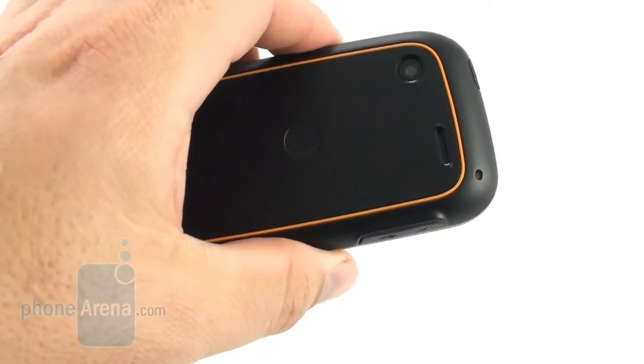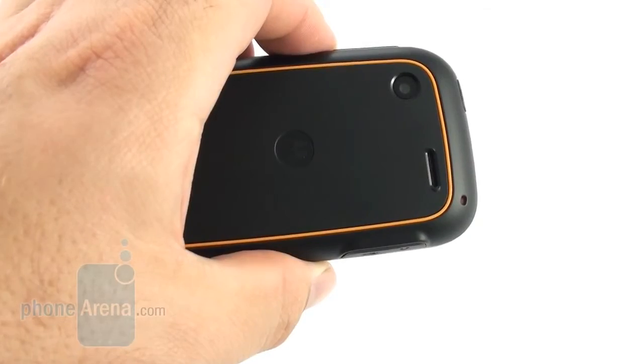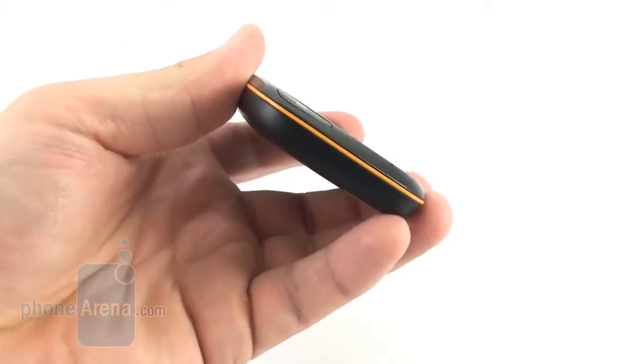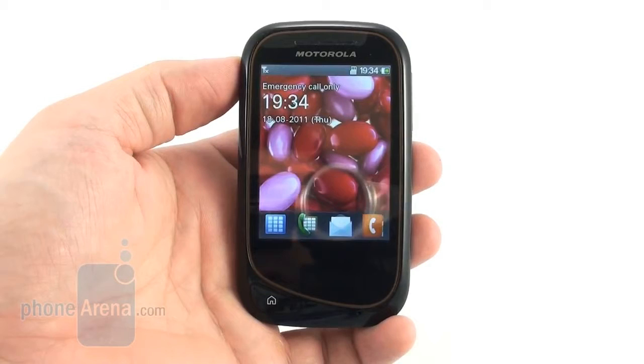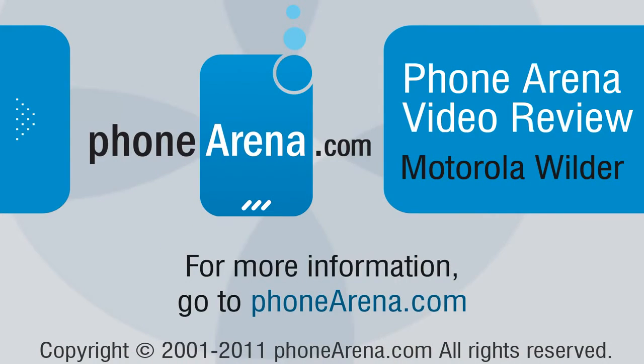If you spend a bit extra, you can get a feature phone with a more appealing design like the HTC Smart, or a basic Android handset like the Samsung Galaxy Mini or LG Optimus ME P350, all with capacitive touch screens. This was a video review of the Motorola Wilder from PhoneArena. For more information about this and other handsets, you can visit us at phonearena.com. Thanks for watching.